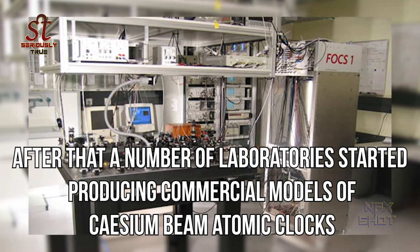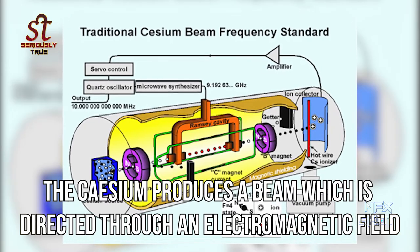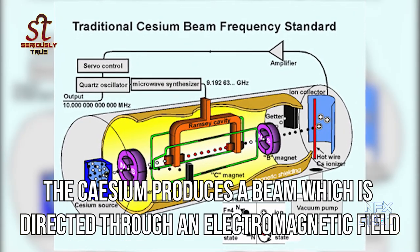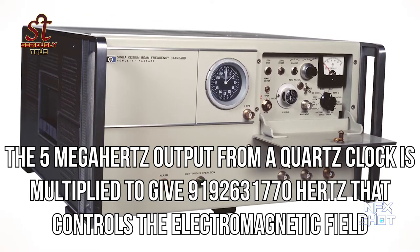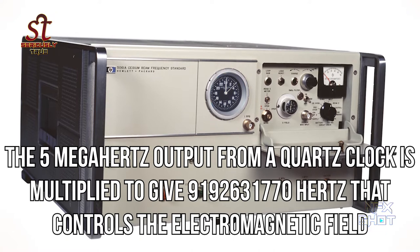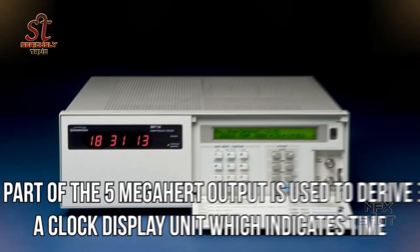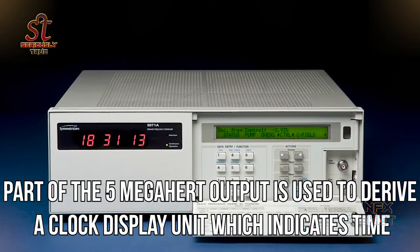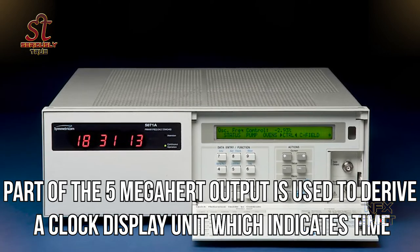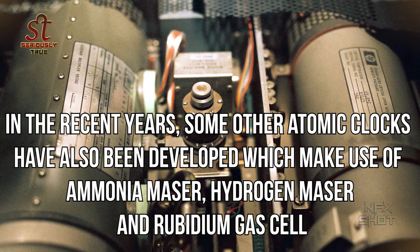In the cesium clock, cesium is heated in a small oven and produces a beam which is directed through an electromagnetic field. The 5 megahertz output from a quartz clock is multiplied to give 9,192,631,770 hertz, which controls the electromagnetic field. Part of the 5 megahertz output is used to derive a clock display unit which indicates the time.